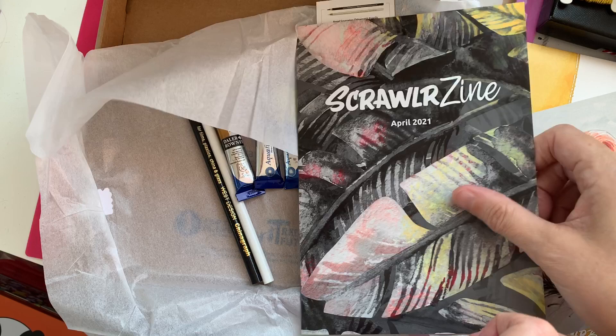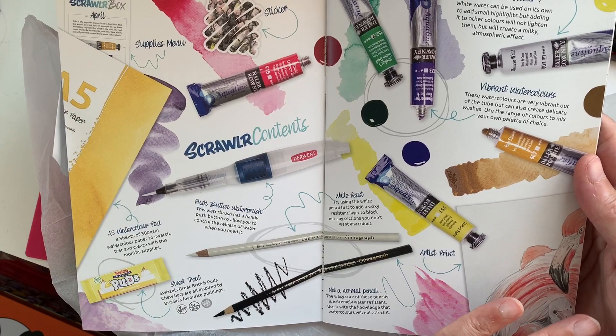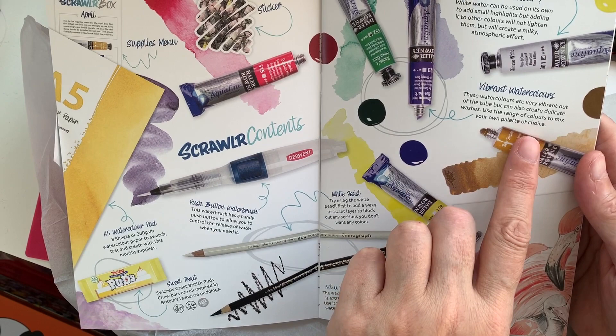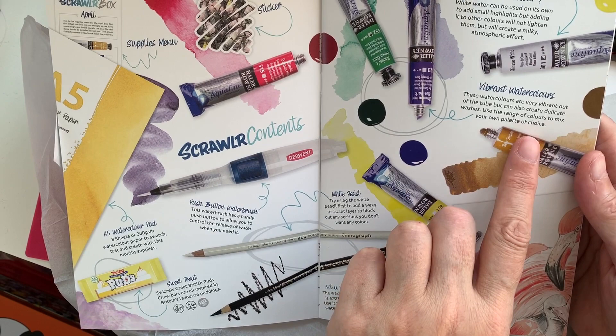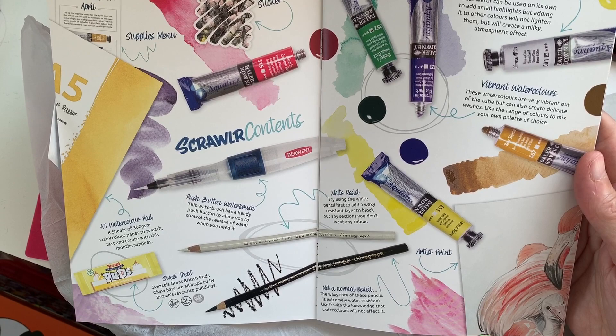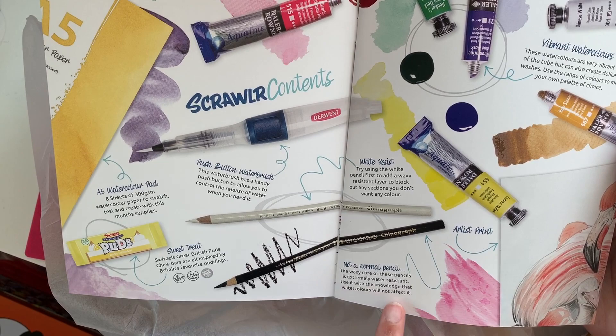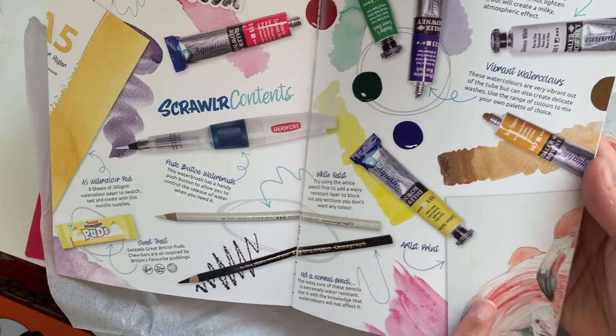Here we've got the Scrawler zine — they've just started doing this in the past year, where they outline what's in your box. We've got the supplies menu, the sticker, the watercolour paints described as vibrant and easy to mix. The white watercolour can be used on its own to add highlights or mixed with other colours for an atmospheric effect. The china graph pencils have a waxy core that is extremely water resistant, so the watercolours will not affect it.